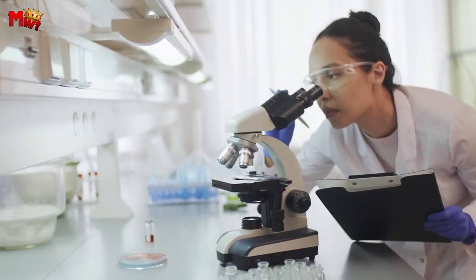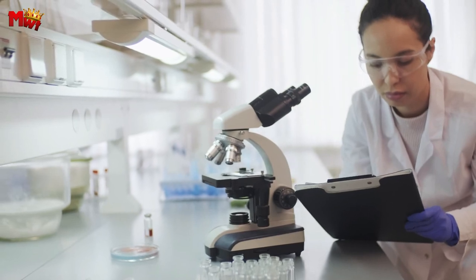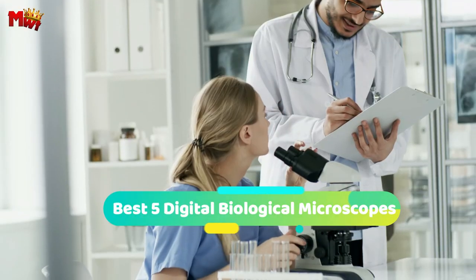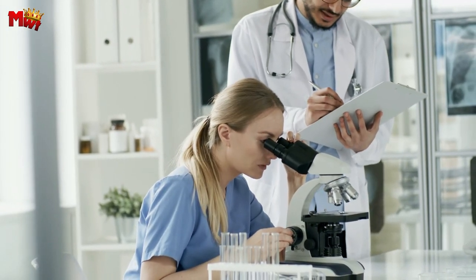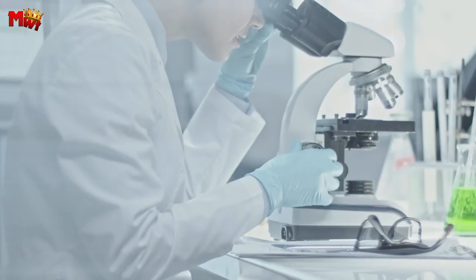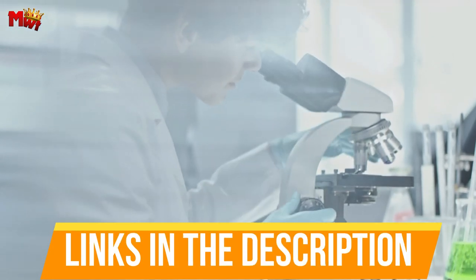Hey there, science enthusiasts and curious minds. Welcome back to our channel. Today, we have something truly exceptional to share with you — the best five digital biological microscopes. Through extensive research and testing, we've put together a list that will meet the needs of different types of buyers and help you choose which one is best for you. Links to all products are mentioned in the description below.